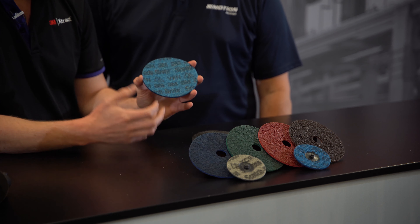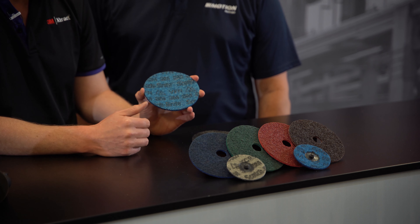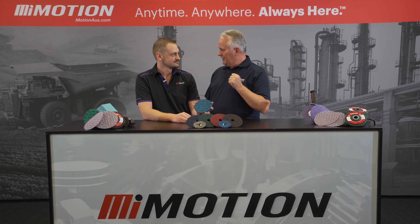So these are taking our existing Scotch-Brite technology and adding in our Cubitron 2 precision-shaped grain, which means they get faster cut, longer life, and you still get that finish that Scotch-Brite's known for.